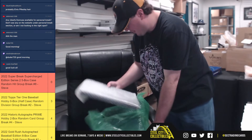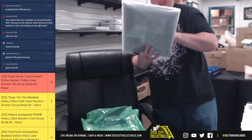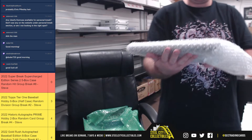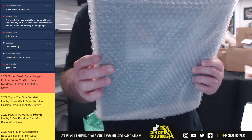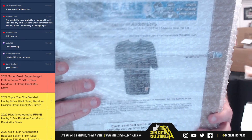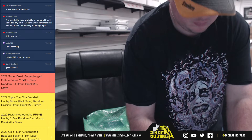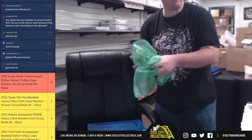All right, we've got another frame piece here and it's going to be a Marcus Allen practice jersey piece. See right there, Marcus Allen practice jersey. All right, that does it for box number four.